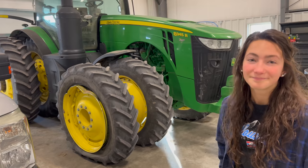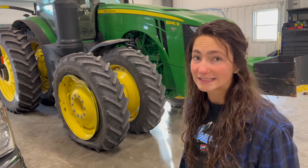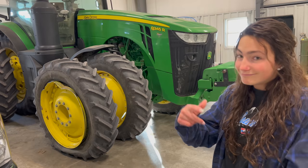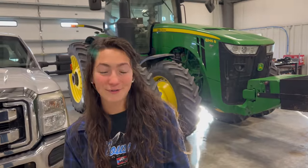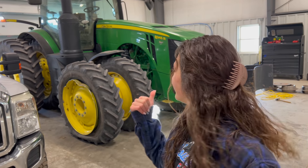So a new rim is in order for the 8345. We're also going to get a tractor ceramic coated. We're debating between the 8345 and the loader tractor. My vote is for the 8345 because I think it would look so nice, but Grant wants to get the loader tractor — the 8335, the one he usually drives. The loader tractor looks terrible right now, so we might have to fix that. I also want to do LED lights on the loader tractor.